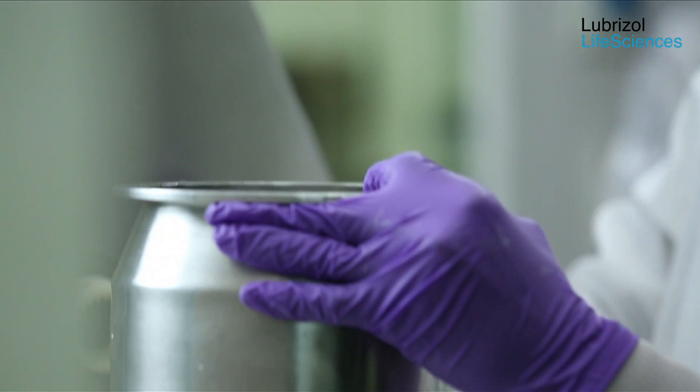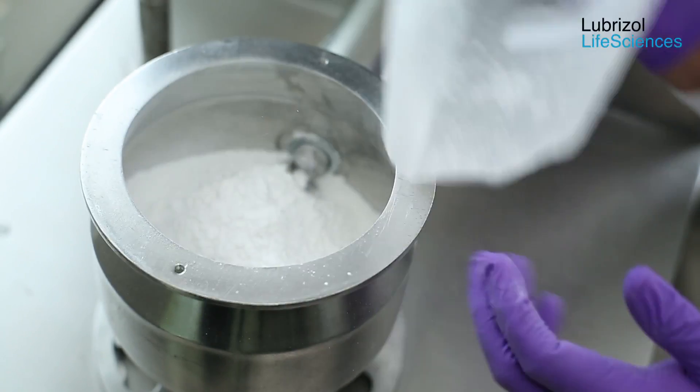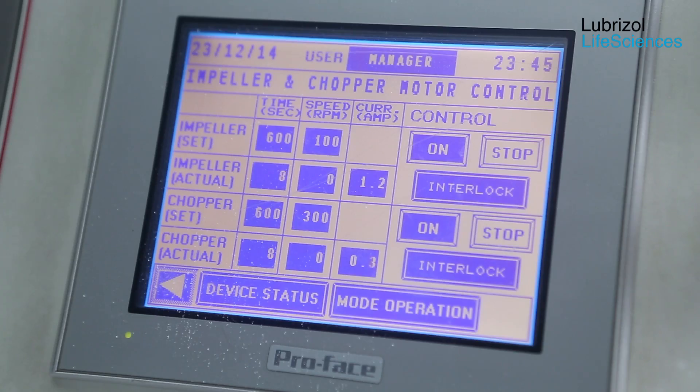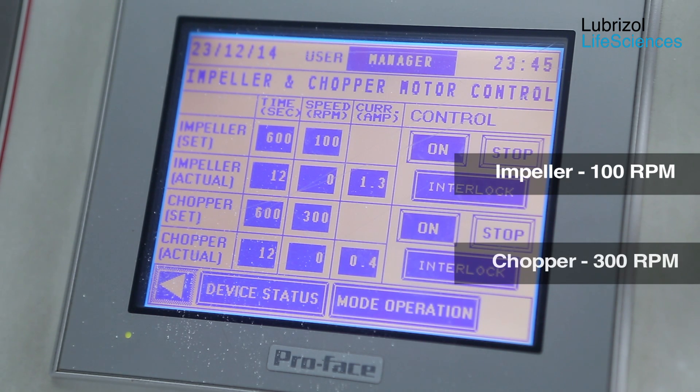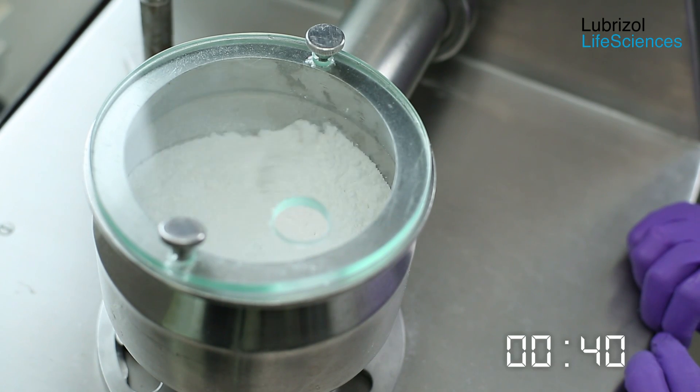Lactose and Carbopol 971P NF polymer are passed through a 40-mesh screen and loaded in the high shear mixer. The impeller is set at 100 rpm and the chopper is set at 300 rpm. Dry blending is continued for 10 minutes.